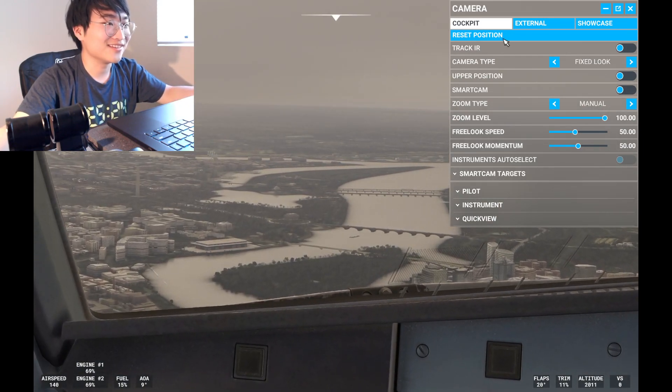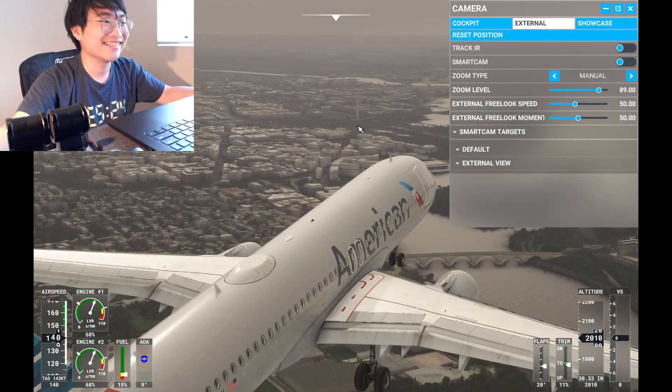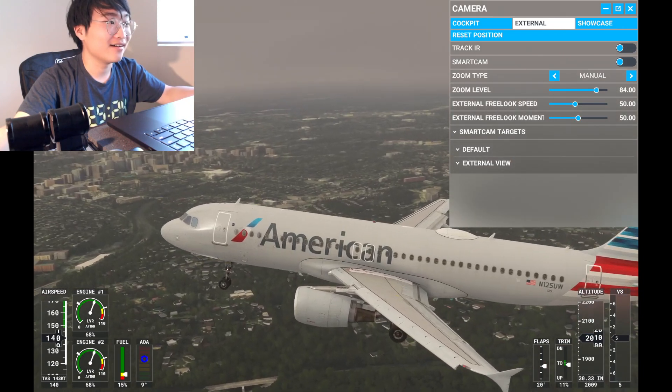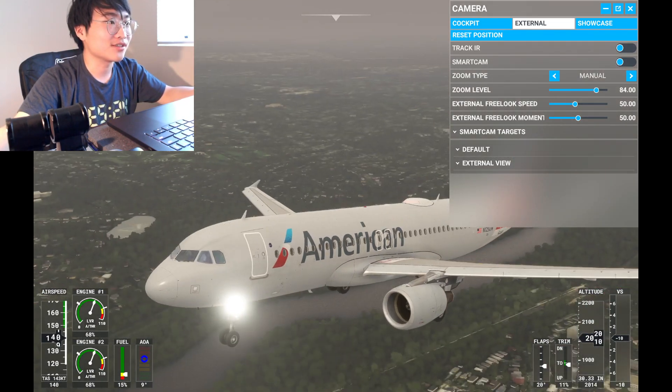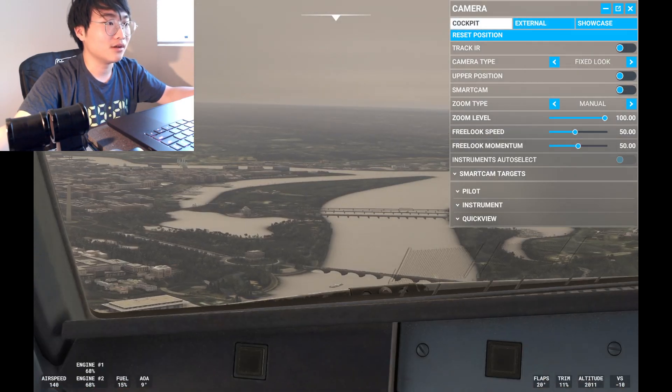You can see the tower thing — look at how beautiful that is. Glorious tower — I forgot the name of it again. All the landmarks, pretty cool. We gotta do visual.